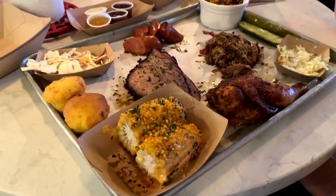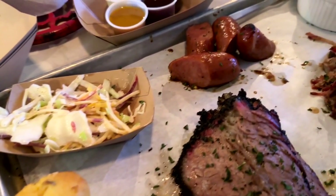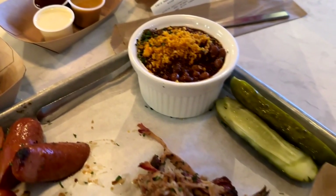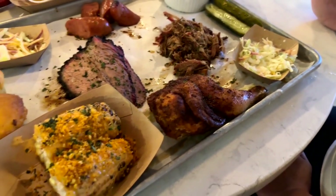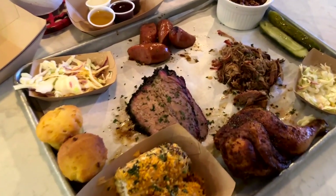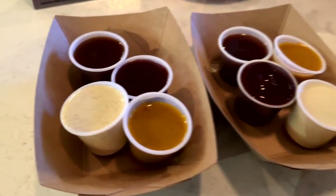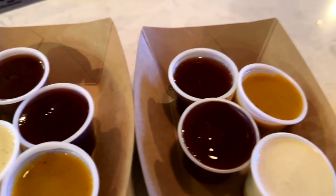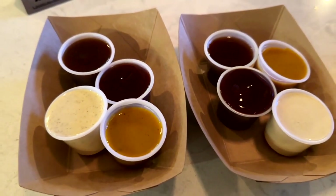We also got the butcher board for two, which includes pork, smoked chicken, brisket, cheddar sausage, slaw, pickles, and cornbread. We also got baked beans and some street corn, which is corn on the cob with chipotle aioli on top. Every bit of that is good — try it. And don't forget to pick up the wide variety of barbecue sauces they have as well, everything from sweet to sour to spicy. Really good.